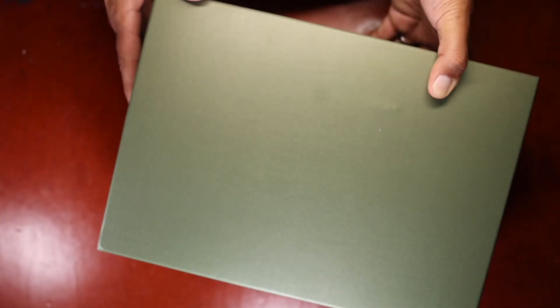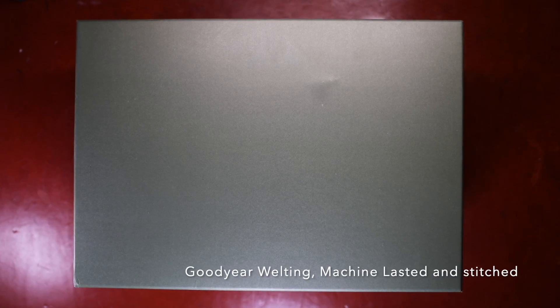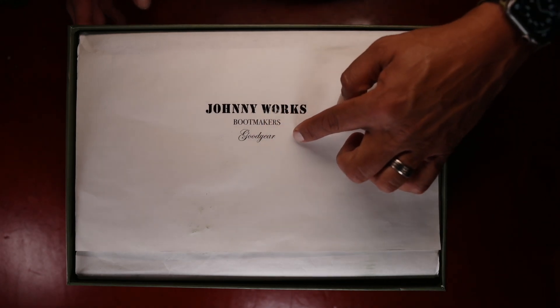While I take you through the unboxing, we'll talk a little bit more about Johnny Works. They construct their boots using Goodyear welting coupled with machine lasting and a machine stitched outsole — so really more of an automated process. They have some unique lasts, and I wanted to see what a high quality boot could look like from a Chinese maker using more machine oriented processes rather than the hand welting and hand lasting processes that we've become used to. We're going to remove the box right away, stating that they are Goodyear welted, as you can see right here.